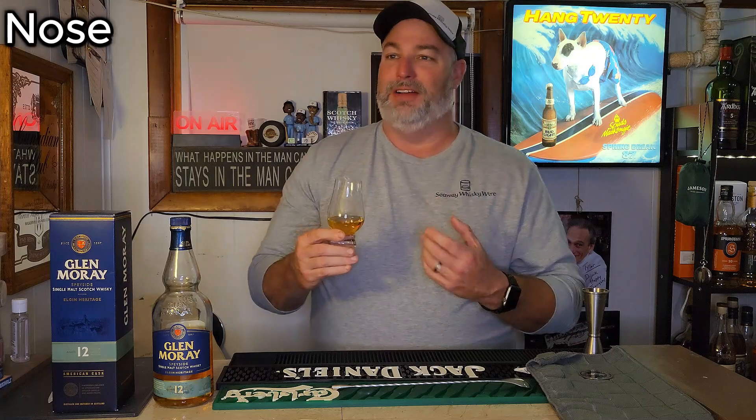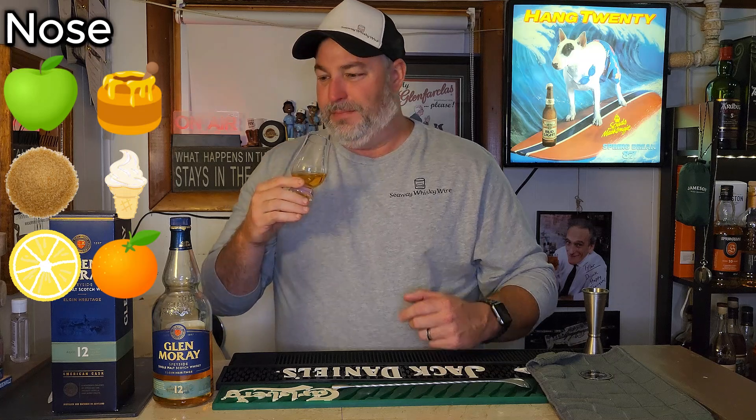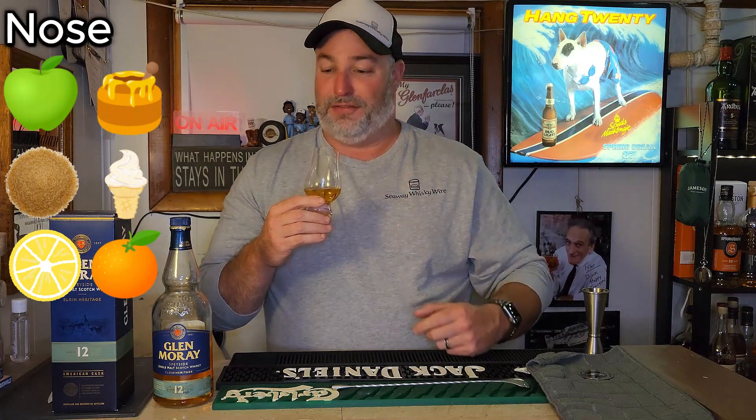Let's get into the nose on the Glenmurray 12 year old. A very vibrant, lively nose — I will say that for sure. You get nice fruit notes, fresh crisp green apples, some honey, some brown sugar, nice bourbon notes, some vanilla, and some lemon zest as well. Maybe a little bit of orange peel — candied orange peel on the back end alongside that lemon zest. Very light, no rough edges. It's a very light nose but very vibrant and lively. Very, very fragrant — I really enjoy the nose.